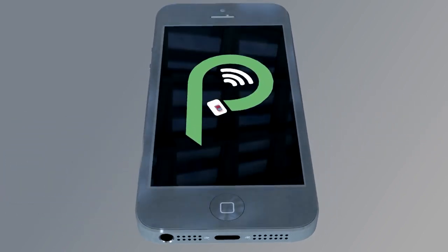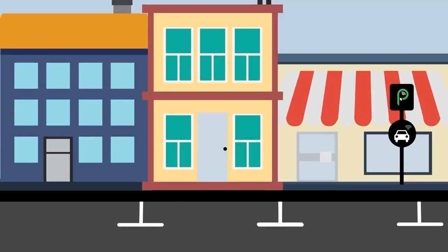Park by Phone is a seamless electronic parking solution for the best public parking experience. Here's how to use Park by Phone.